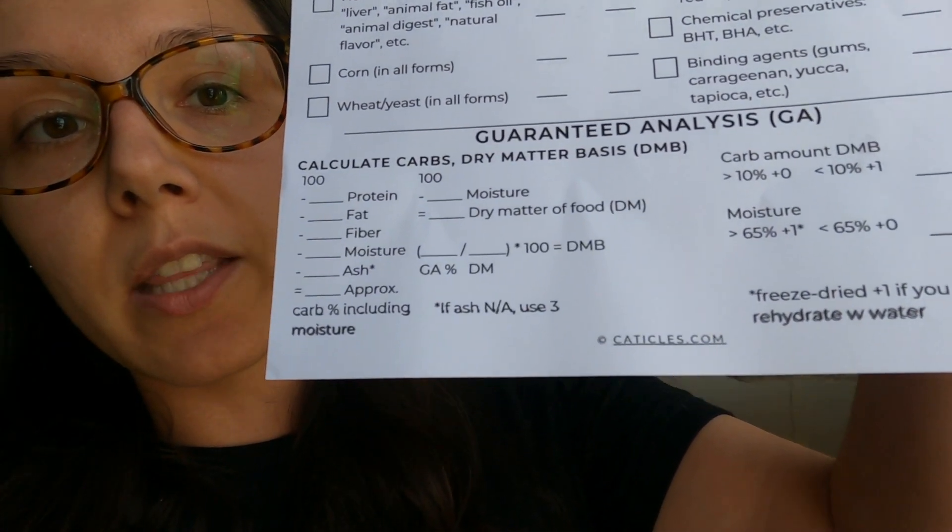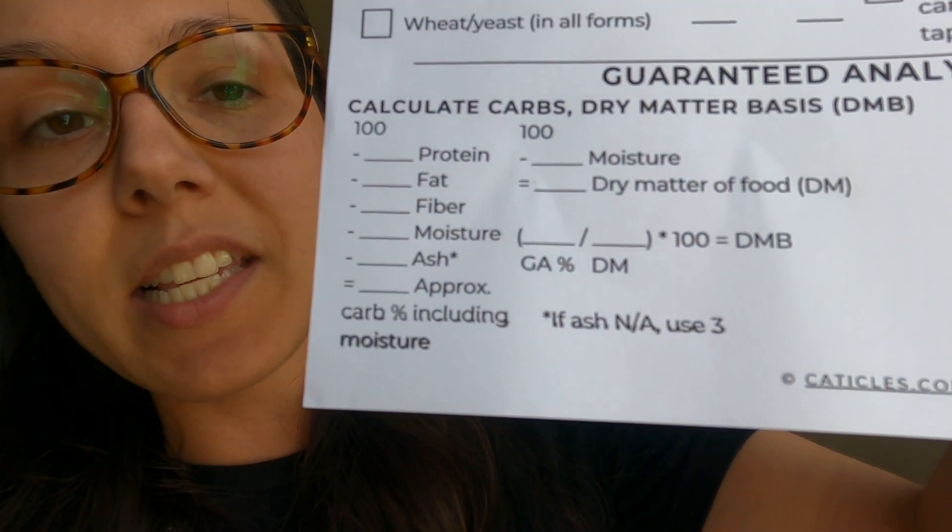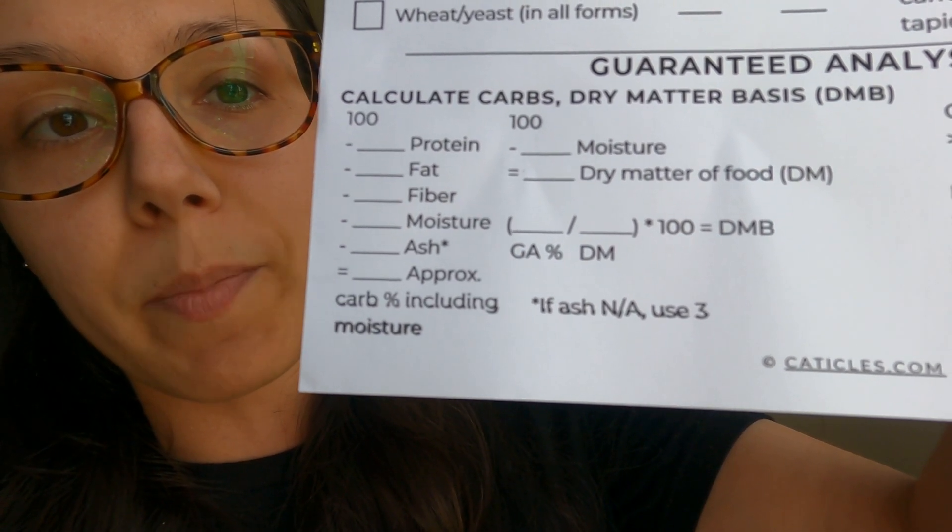You'll also have to use the guaranteed analysis numbers to calculate the approximate carb amount on a dry matter basis. Ideally, the cat food would have less than 10% carbs — if you could find even less than that, that's better. I have an entire video dedicated to how to calculate the carb amount on a dry matter basis — I'll put that in the top right corner. You can also grab my cat food label cheat sheet in the pinned comment, which has an easy way to calculate the carb amount on a dry matter basis.